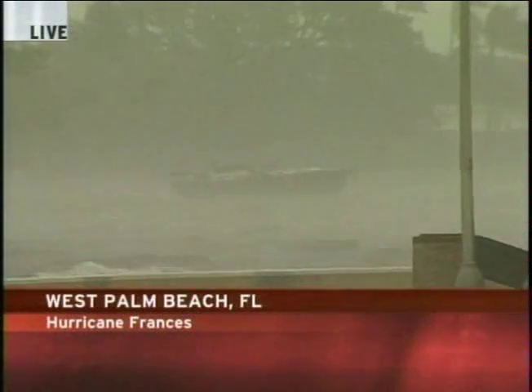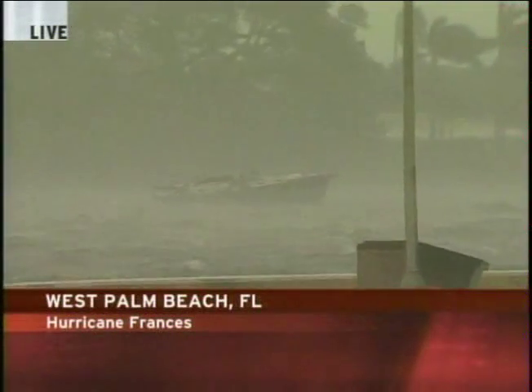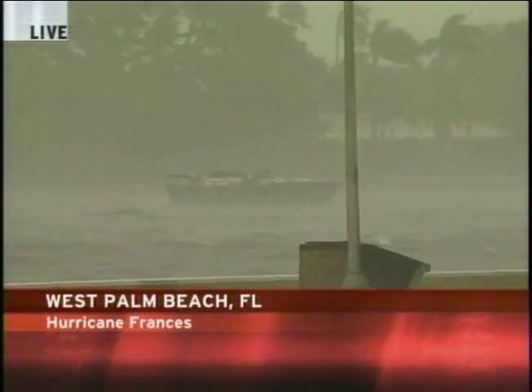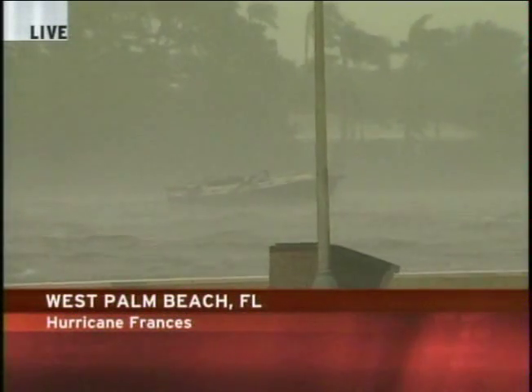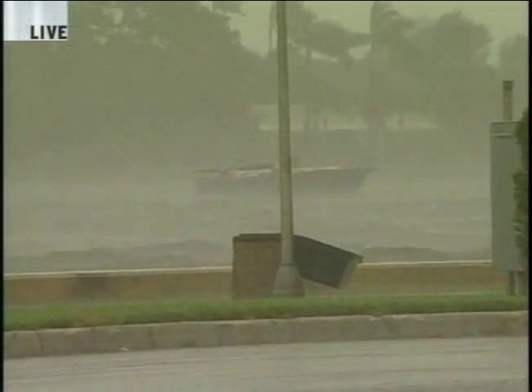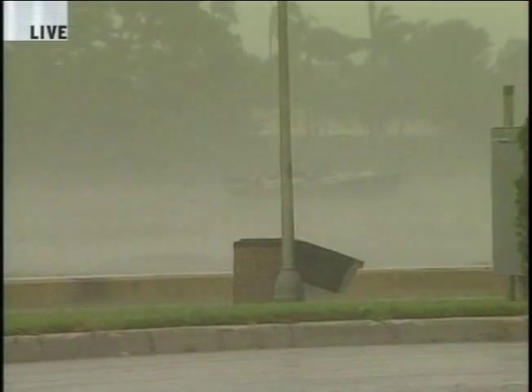This is the latest from West Palm Beach as Hurricane Francis approaches with nearly hurricane-force wind gusts. Look at that boat out in the intercoastal — it's come loose from its mooring and it's heading south. This is Mike Seidel. We'll have more coming up and we'll check SkyTracker and show you the latest position of Francis.